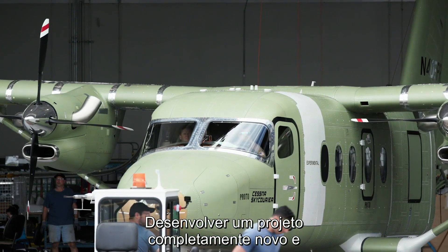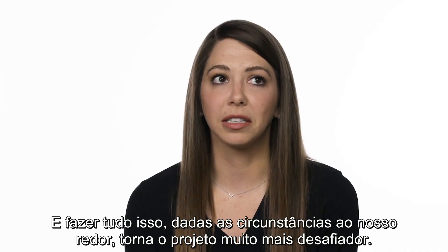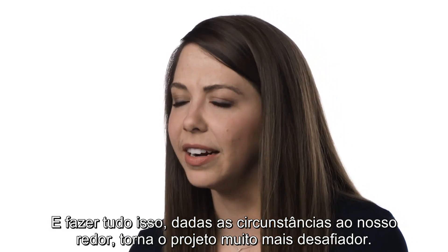Bringing a clean sheet airplane to flight is legendary in and of itself. I think bringing a clean sheet airplane into flight, given the circumstances around us, makes it that much more legendary.